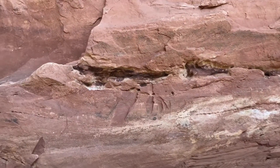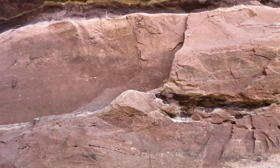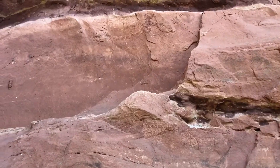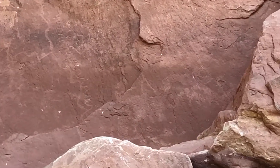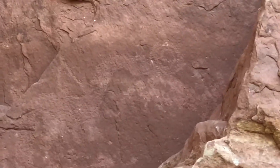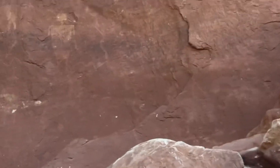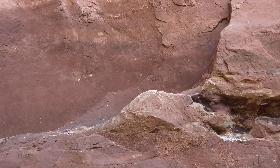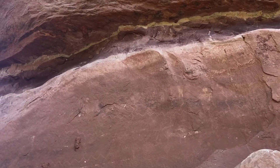I finally did it. I came here yesterday to Kachina Bridge at the Natural Bridges National Monument and I was looking for the fabled dinosaur petroglyph — that guy right there — and you can kind of see what looks like might be one beside it. But I looked and looked and looked yesterday and couldn't find it. I got home and went looking through my pictures and I had gotten just a little piece of it on this panel here.